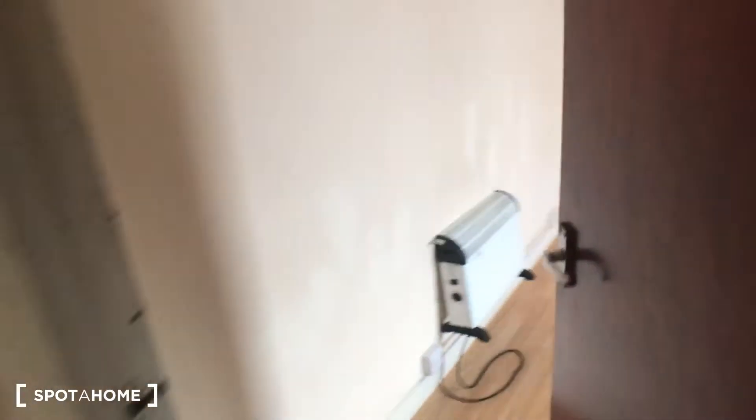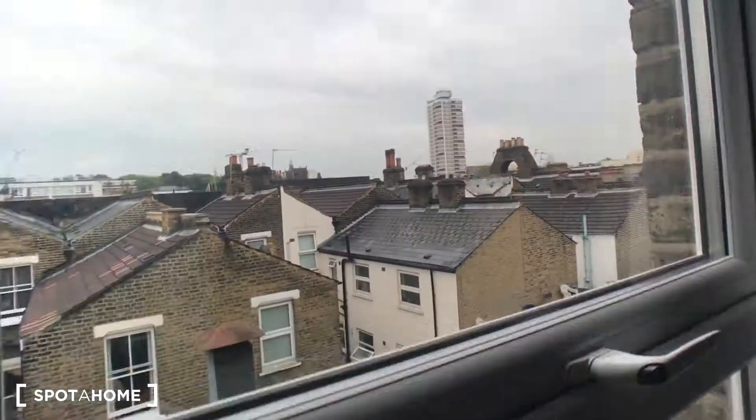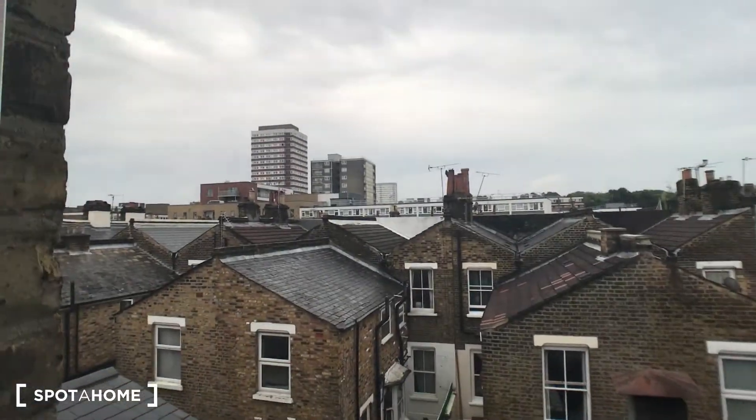Going upstairs, we have bedroom number three. In here, again, huge space — you've got three chests of drawers and a wardrobe. This room faces the back of the building, so you get a nice quiet city view. These rooms are really huge, it's really good.